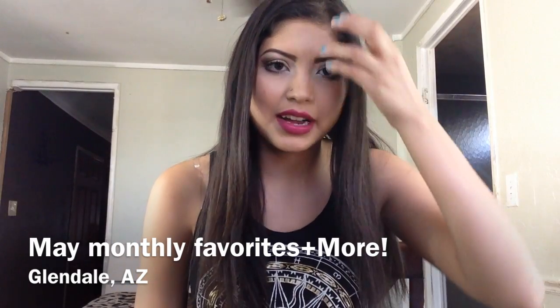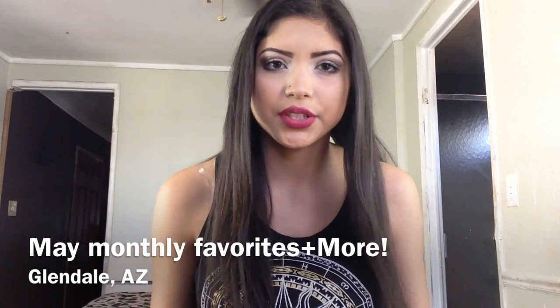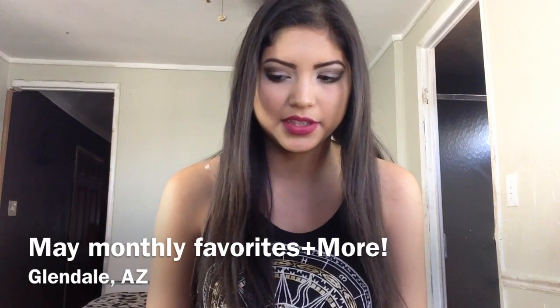Hi guys, so today I'm going to be bringing you guys kind of a different video. I don't usually do these kind of videos, but someone requested I do this on my Instagram. I'm going to be bringing you guys my monthly favorites for the month of May. I'm just going to be showing you guys a few different products that I've been really into and loving this month.